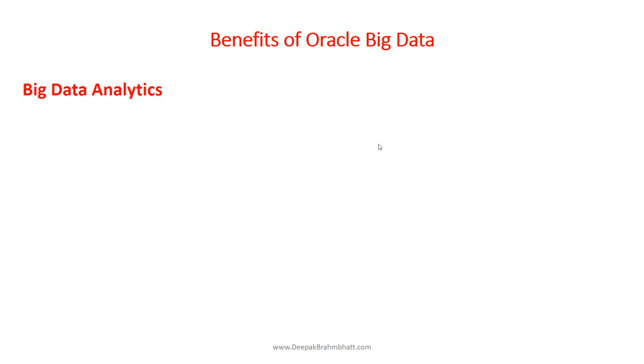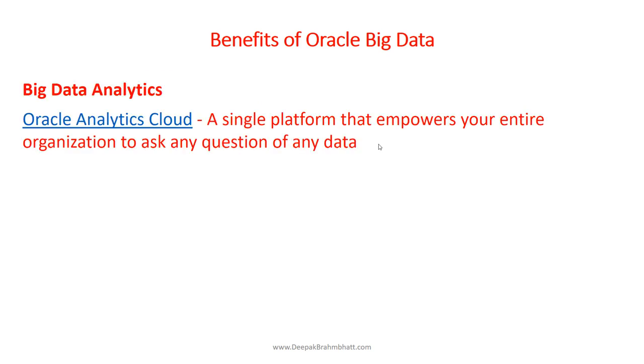The final platform is Big Data Analytics. Oracle Analytics Cloud is a single platform that empowers your entire organization to ask any questions of any data in any environment on any device. We are going to do further study on this in the Part 2 training. Part 1 is basically giving you a concept of Big Data, while Part 2 is where we dig into the details and you should be able to certify as a Big Data Engineer by taking that training.